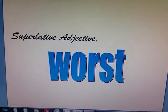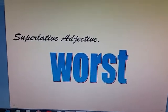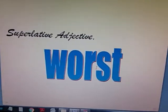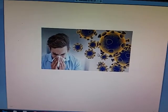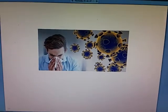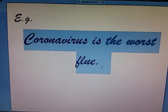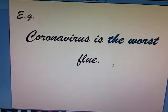Let's continue with the superlative. It's not going to be baddest. We better have you saying worst. Here I have a picture of Coronavirus — be careful with that, please, don't go to the streets. Coronavirus is the worst flu, fellas. You don't want to catch that.